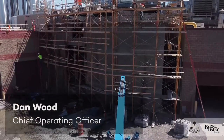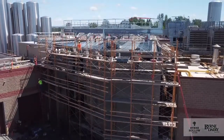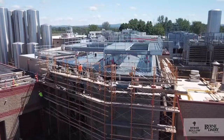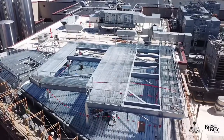This is Dan Wood with an update on the expansion project for Burn Dairy's ESL plant. Our process area is progressing on schedule. We've got the completion of the exterior walls wrapping up this week. We've also finished all of our concrete slab pours and all of our structural and concrete plank installation.